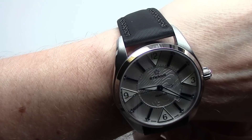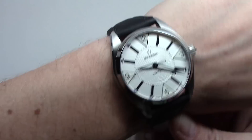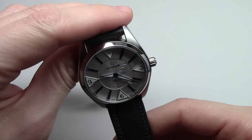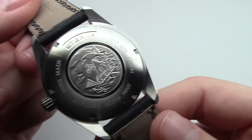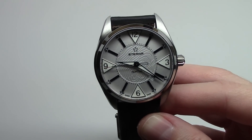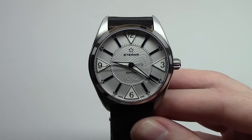Cool watch. Very very good looking watch. Very rare. So thank you for watching. It was the Eterna Contiki. See you next time. Subscribe. Bye-bye.